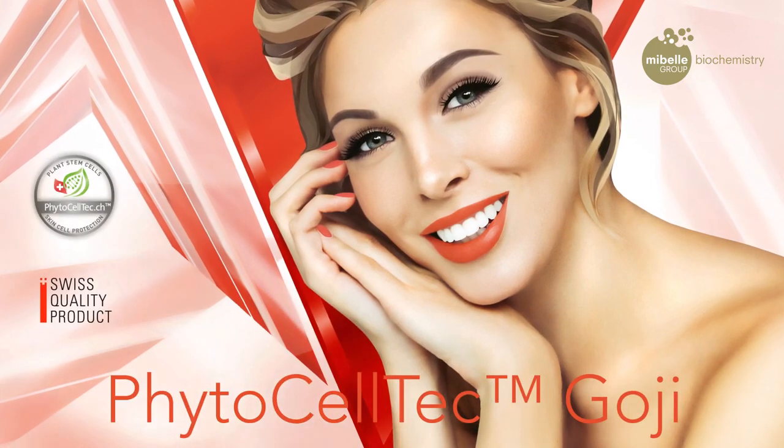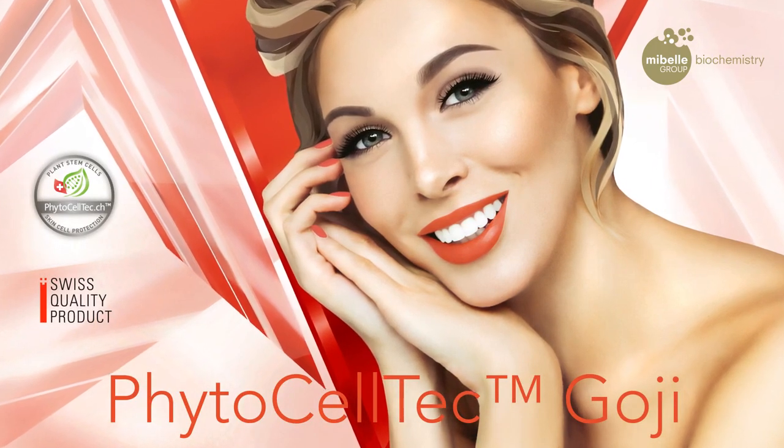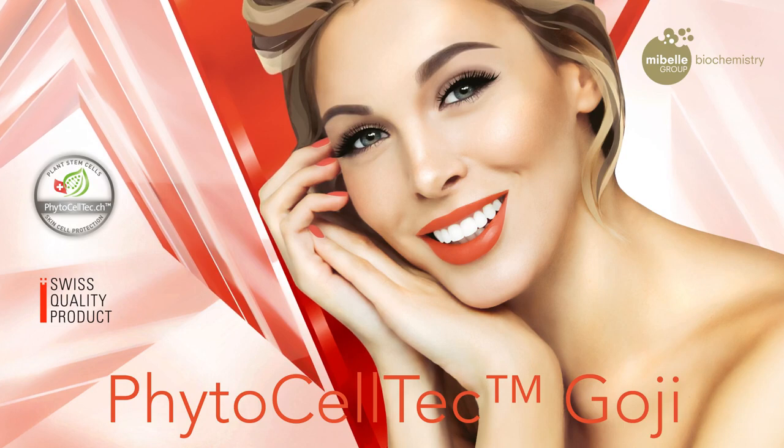PhytoCelltech Goji — the latest biotech innovation from Mibel Biochemistry.